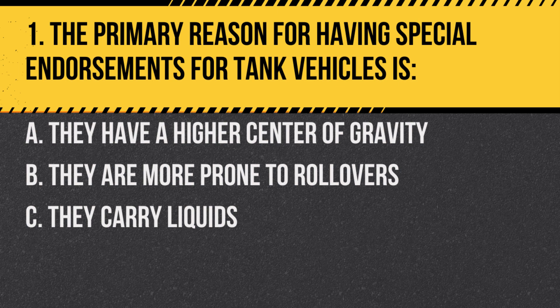Question 1. The primary reason for having special endorsements for tank vehicles is: A. They have a higher center of gravity. B. They are more prone to rollovers. C. They carry liquids. Answer: B. They are more prone to rollovers. Tank vehicles have a unique shape and liquid cargo, which can shift, making them more susceptible to rollovers.